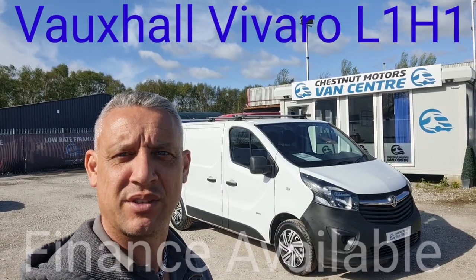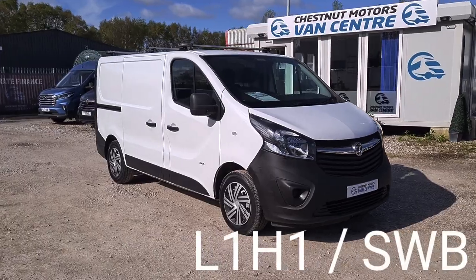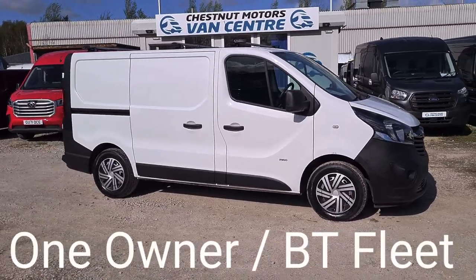I'm Richard with Chestnut Van Centre. This is a 2016 Vauxhall Vivaro, on a 16 plate. Registration is available upon request. It's an L1H1, which is a short wheelbase, low roof.